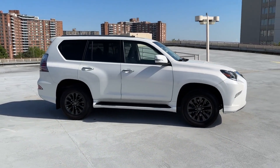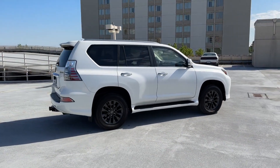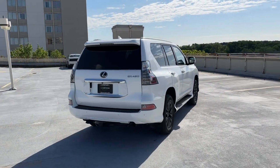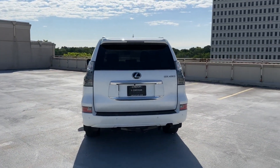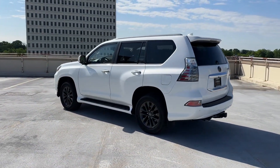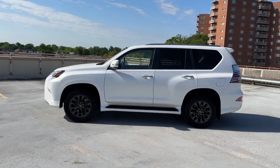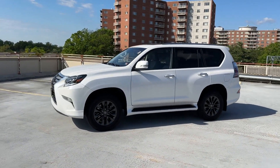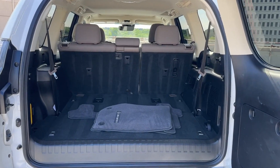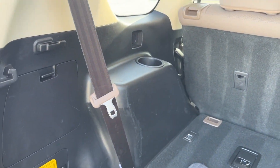Enjoy the many extra comfort and convenience features included, such as Power Driver Seat, Power Passenger Seat, Brake Assist, Keyless Entry, Steering Wheel Audio Controls, Auto Dimming Rear View Mirror, Aluminum Wheels, Leather Wrapped Steering Wheel, Passenger Side Airbag Sensor, Adjustable Steering Wheel, Traction Control, Universal Garage Door Opener, Power Side View Mirrors, Variable Speed Intermittent Wipers, Alarm System, Air Conditioning, ABS, Power Locks, Front Side Airbag, and 4-Wheel Disc Brakes.